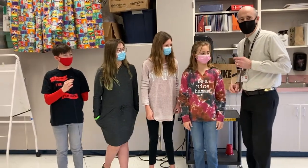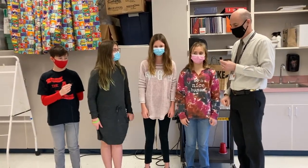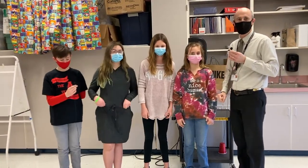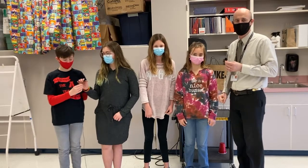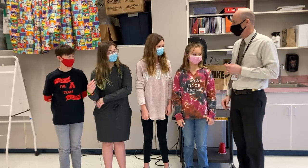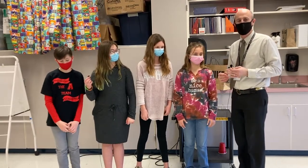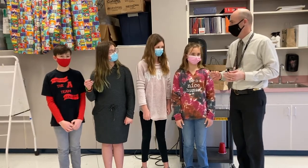All right, the reason we have these four special fifth graders with us is because they are the winners of the district governor's competition for future problem solving. Congratulations, you guys. You did a fantastic job. And we'd like them to tell you just a little bit about what future problem solving is.